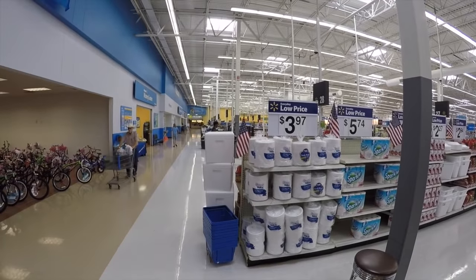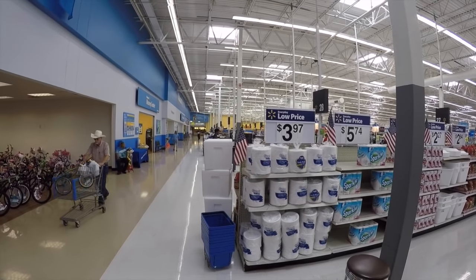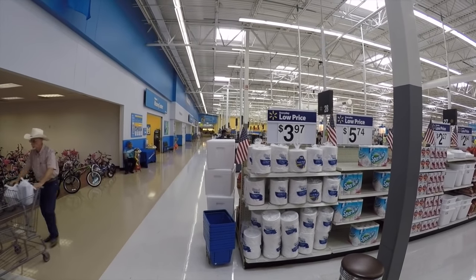Hey guys, today we're here at Walmart. We're gonna go in, check some prices, walk around, and just show you around Walmart so you can see what America's largest store looks like. This right here is the front of Walmart. We just came in the front doors. You've got a beauty salon right here, all the cash registers are down that way, and there's a McDonald's down at the very far end. Let's go in and check out some prices.